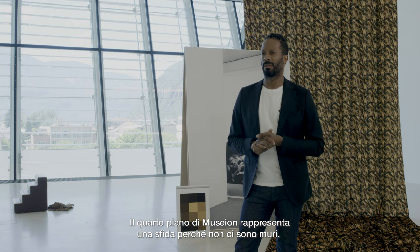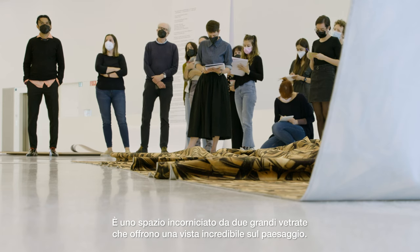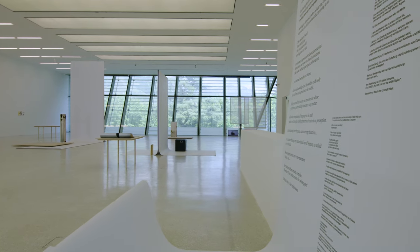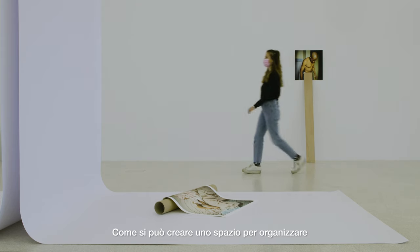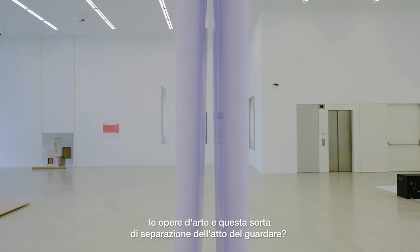The fourth floor of the museum is a challenge because there are no walls, and it's the space framed by two large bay windows that are offering such an amazing view of the landscape. The question is how to create a space to organize the looking of the artworks and the kind of separation of this act of looking.